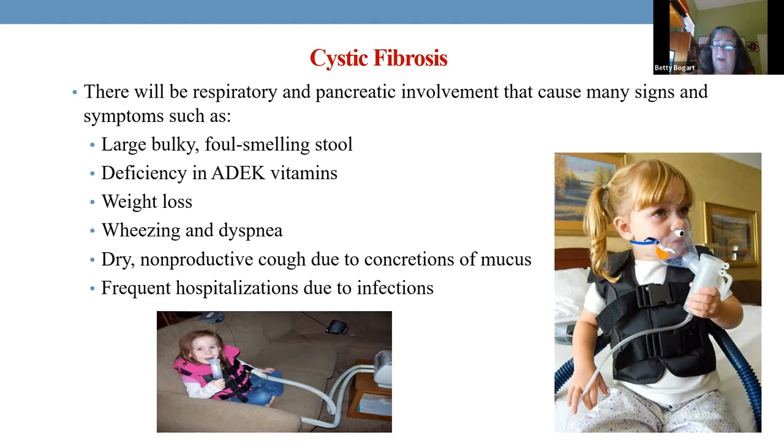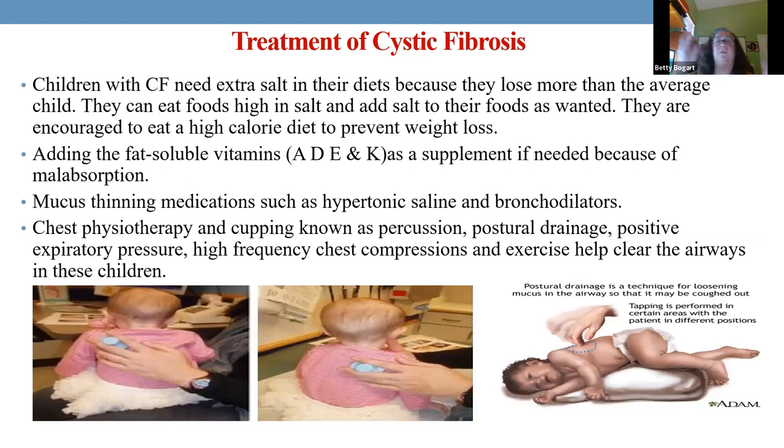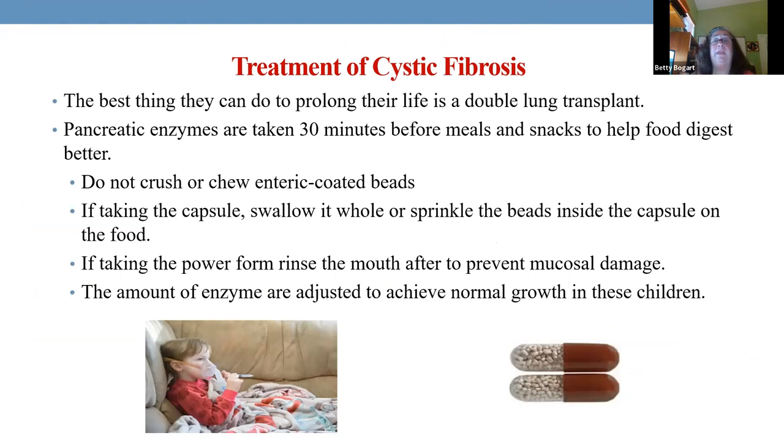How do we treat cystic fibrosis? We take care of the respiratory component. For the nutritional and pancreatic part, we give fat-soluble vitamins, extra salt in the diet because they're losing it constantly, and pancreatic enzymes — given right before they eat, not an hour ahead, because they help digest the food.